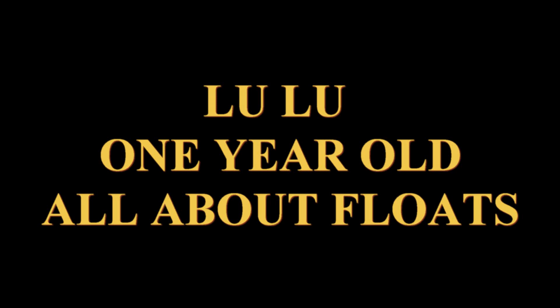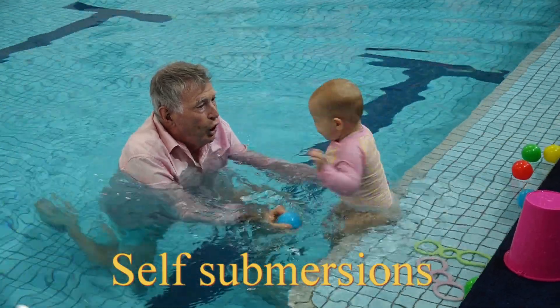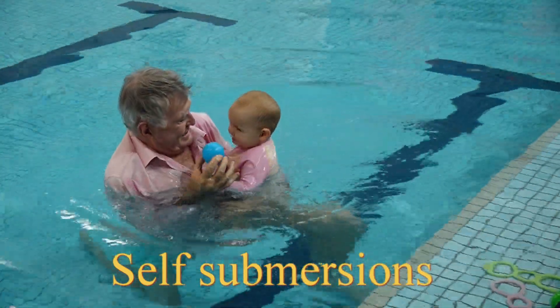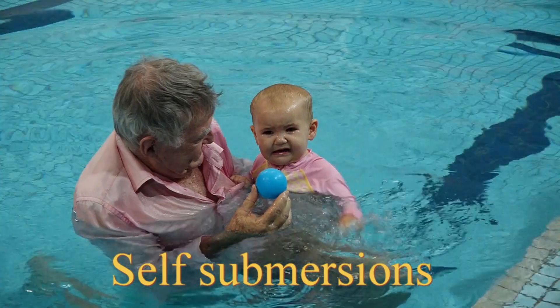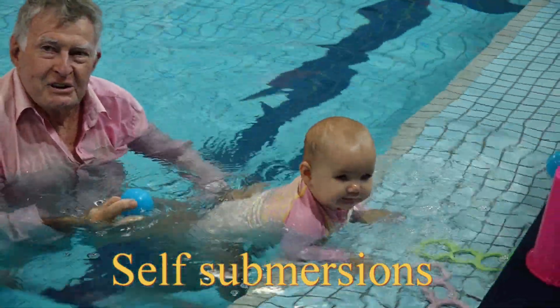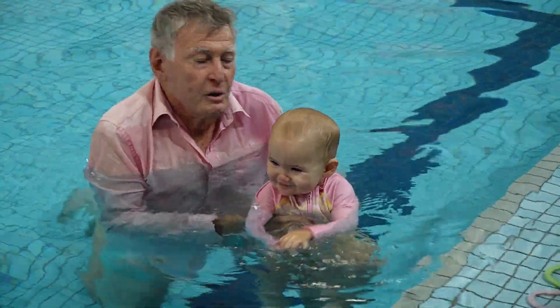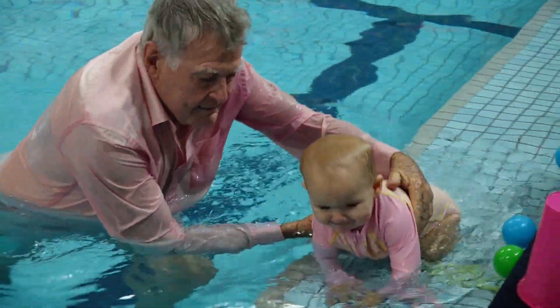Lulu, one year old, all about floats. As we watch these clips of baby Lulu at just 12 months, I want parents and teachers to understand the importance of free floating. Free floating is the building block of all learn-to-swim.